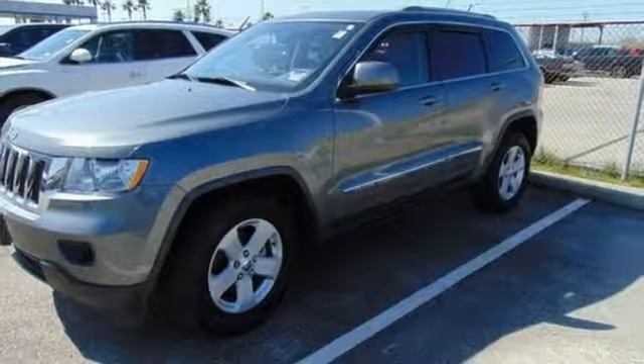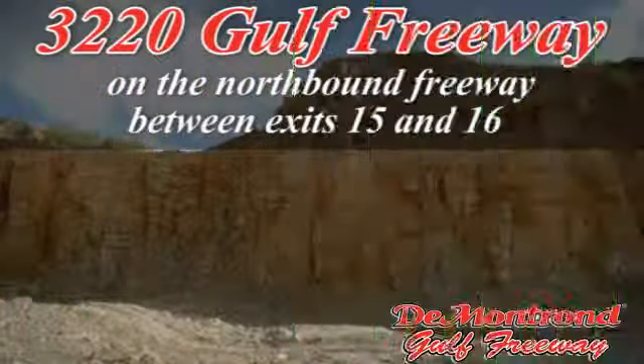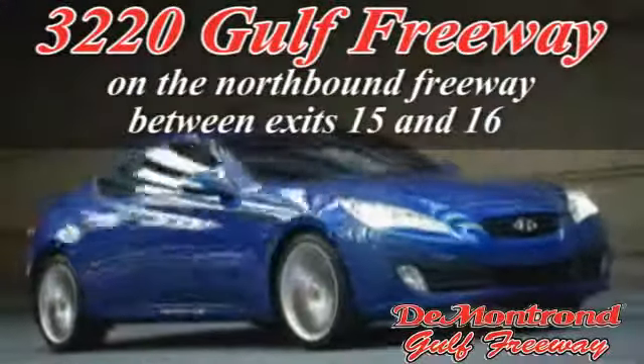Should be you. Test drive it today. Demontron, home of the warranty forever, true peace of mind forever, conveniently located just south of Houston at 3220 Gulf Freeway on 45 toward Galveston.